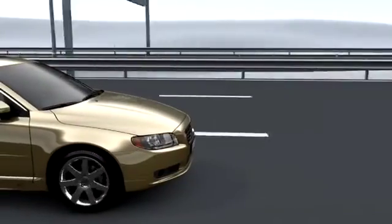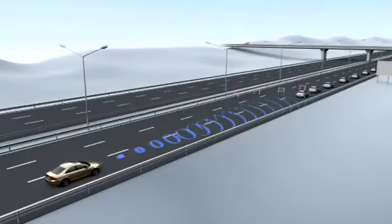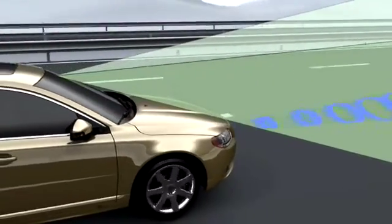Volvo's collision warning with autobrake uses a radar sensor to continuously monitor the distance to the vehicle ahead. Thanks to a supplementary camera, even stationary vehicles can be detected.